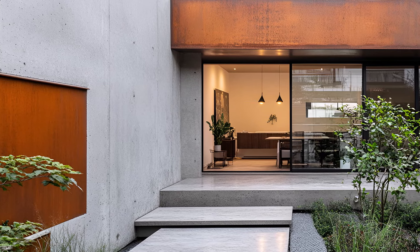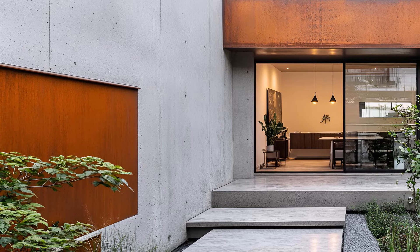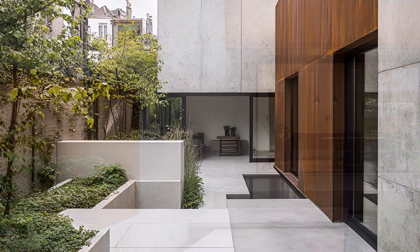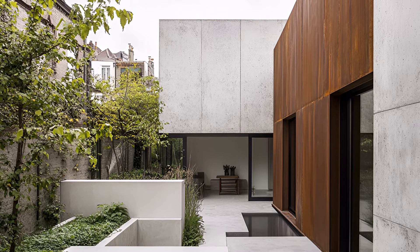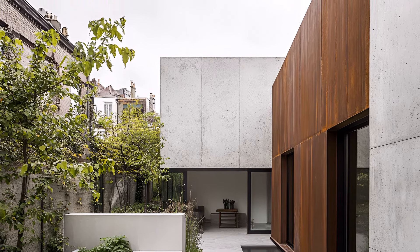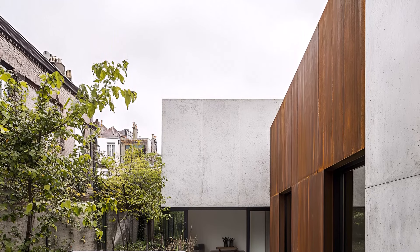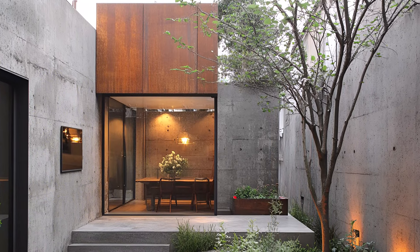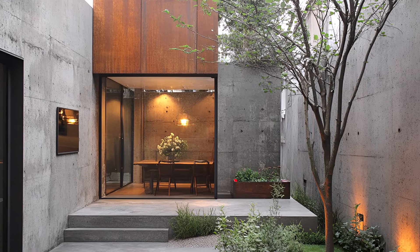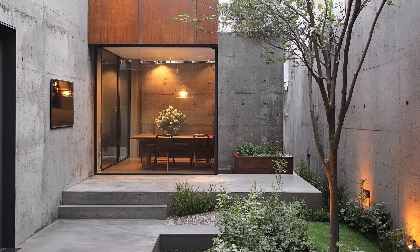Less is truly more in this space. Every element has a purpose, every line is clean and intentional. The interplay of light and shadow on the concrete walls creates a sense of tranquility and introspection. This home is a testament to the power of contrast — a refuge from the city's relentless pace, yet undeniably part of it. It is luxury redefined, understated yet impactful.